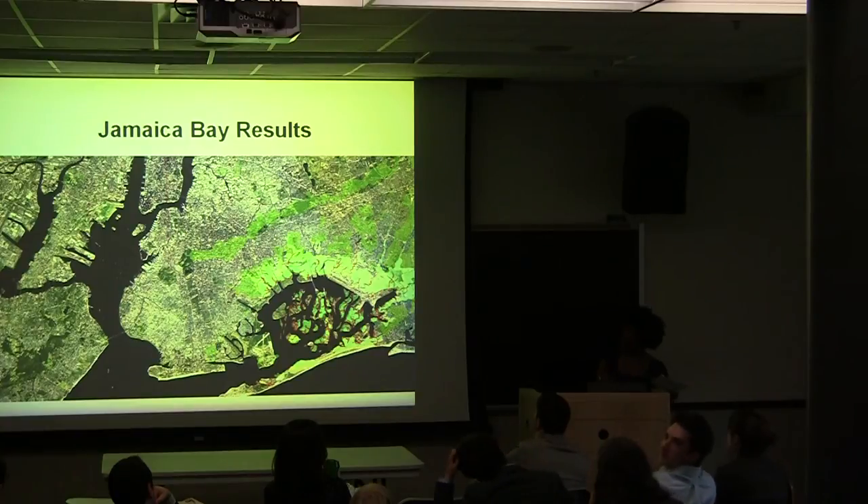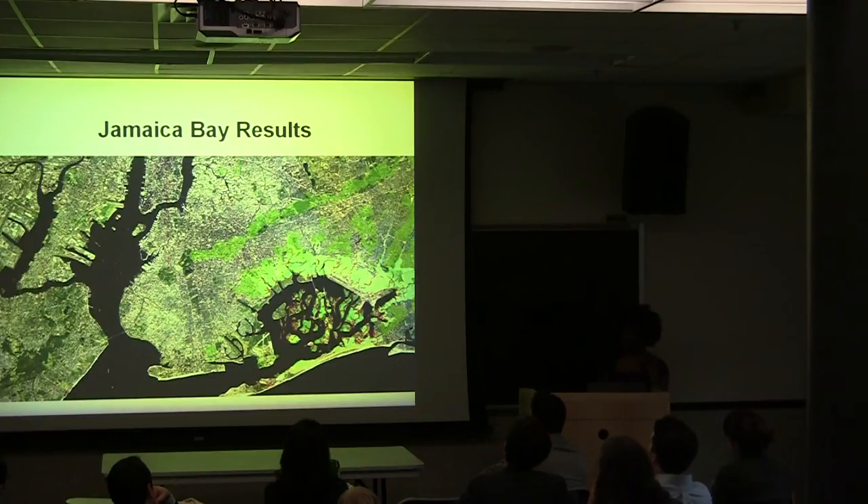Now we'll take it south of the moraine — right here, this line — and talk about Jamaica Bay. After our group finished digitizing all of the various natural features found on a variety of historical maps, we were able to come up with a composite map of all these natural features with high confidence in their accuracy.